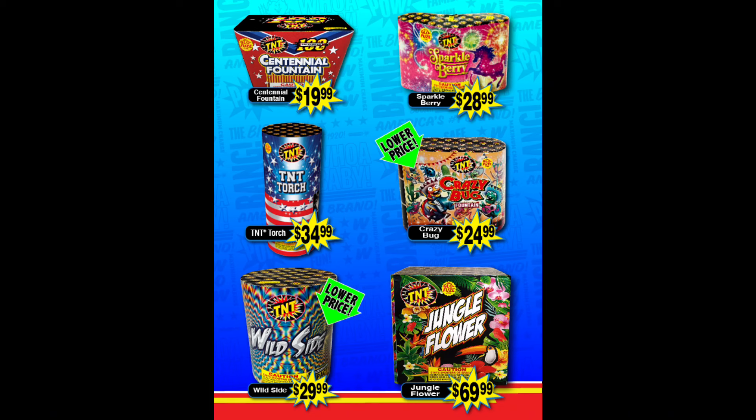Jungle Flower for $70 is just way overpriced. You can actually get it at Freedom Fireworks under the same wrap — same exact fountain, same everything — for only $44. So I'd recommend getting it there.